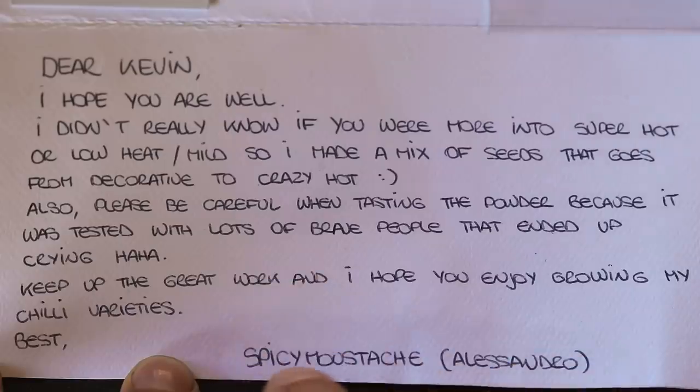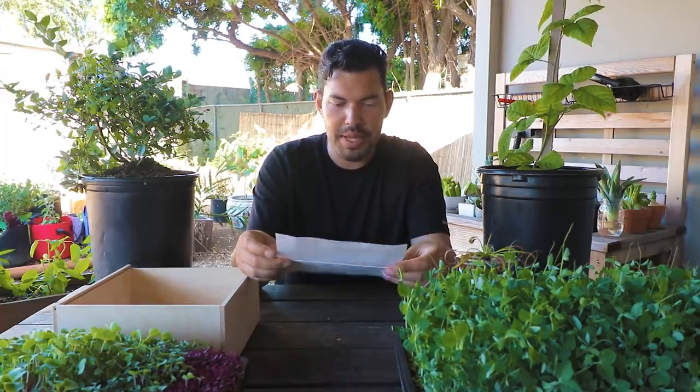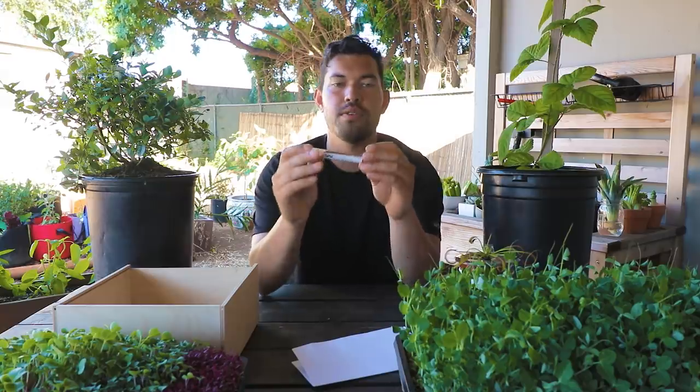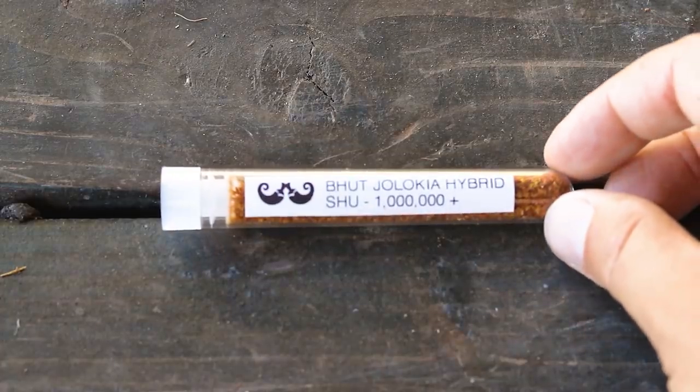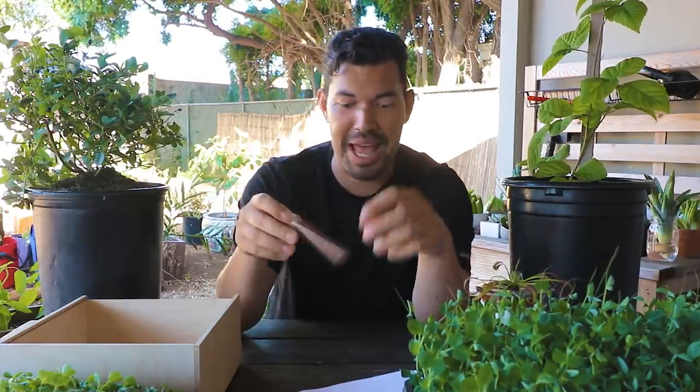Next, a letter from Spicy Mustache: 'Dear Kevin, I didn't know if you're more into super hot or mild, so I made a mix of seeds that goes from decorative to crazy hot. Also please be careful when tasting the powder — we had lots of brave people that ended up crying.' He's prepared some Butjolokia powder here — ground-up Butjolokia, which is a million-plus on the Scoville scale. I'm not even going to open this because I don't want to end this vlog early by dying.